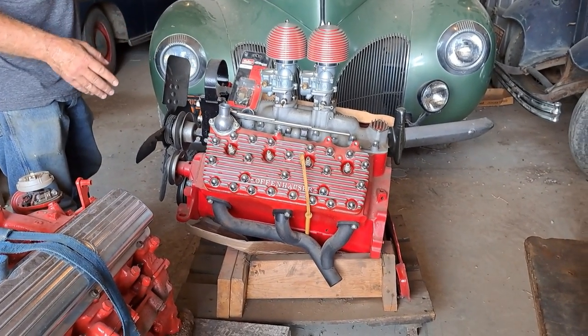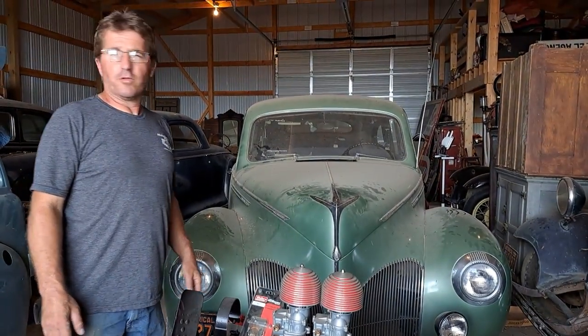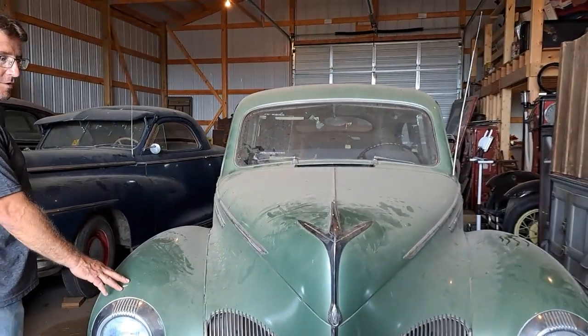The Ford flathead has been all built — it's got a three-quarter cam, all kinds of good stuff, dual carbs. That's going to go in one of our hot rod projects. Also, on our exterior video, if you want to watch that, look at the icon up at the top right corner and click on that to see the other video.